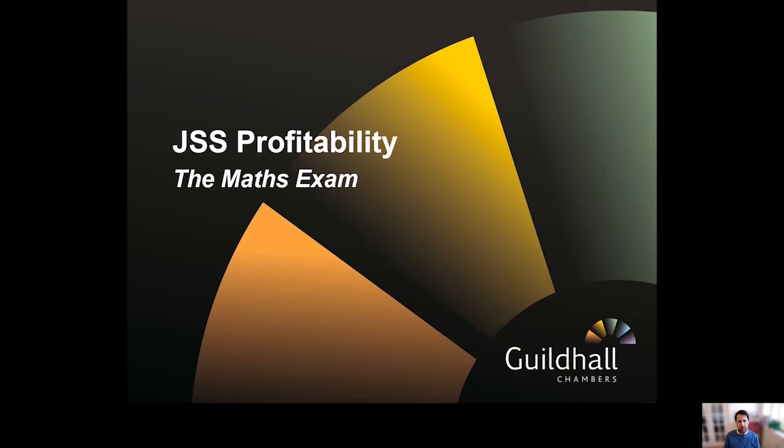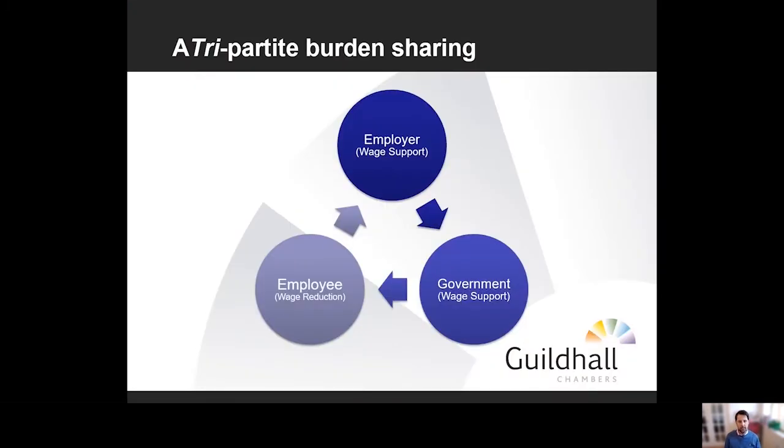Let's start with how we make the scheme profitable. We first need to understand what the scheme is addressing, and to do that we need to look at the difference between what we're referring to as worked hours and lost hours. Take an employee that normally works 45 hours — the employer reduces their hours down to 15, a third of what they were working before. The JSS scheme doesn't address the worked hours; the employer is still responsible for paying those as usual. The JSS scheme focuses on the lost hours and sets up a tripartite burden sharing between the employer, the government, and the employee — each contributing one-third.